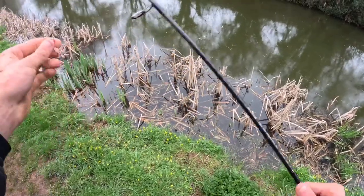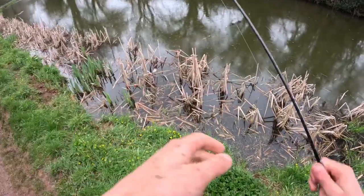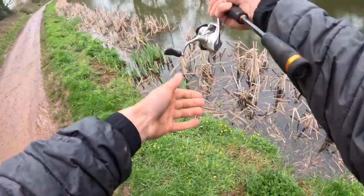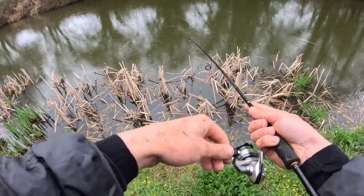I want to cover a bit more ground quicker, so I've gone for this eight-gram lure. We're just gonna see - you can cast it double the distance and fish it fairly quick.